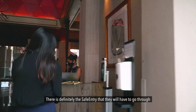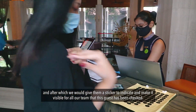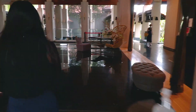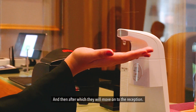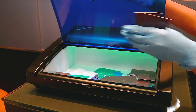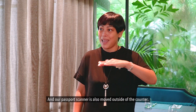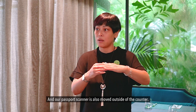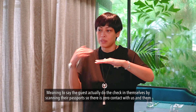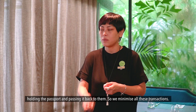There's definitely the safe entry that they will have to go through, after which we will give them a sticker to indicate and make it visible for all our team that this guest has been checked. Then they will move on into the reception where all the key cards and pens would be sanitised right in front of them. Our passport scanner is also moved outside of the counter, meaning that guests actually do the check-in themselves by scanning their passport, so there's zero contact with us — minimising all those transactions.